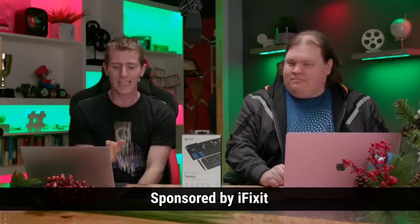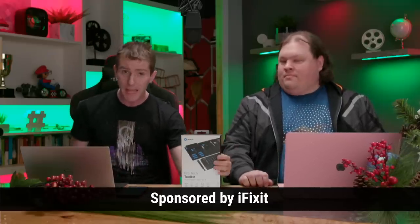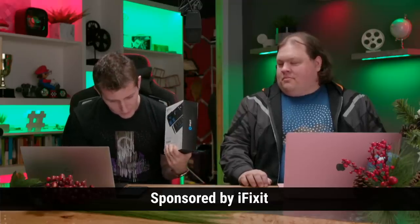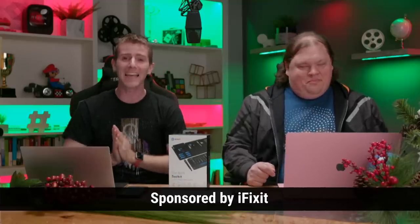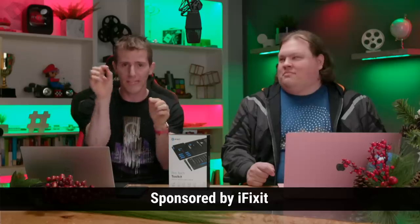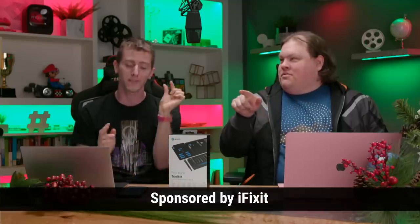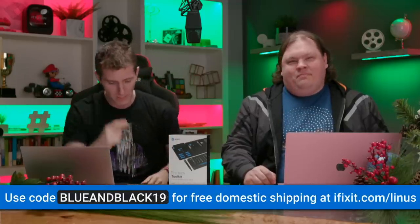First, I want to thank our sponsor iFixit. They've got their Black Friday sale up right now, so head to iFixit.com/Linus. They have tons of great tools like the ProTech toolkit and their magnetic project mat. Use offer code Blue and Black 19 — that's 'blue and black' then the number 19 — for free domestic shipping until December 1st.